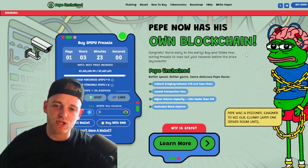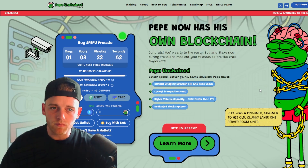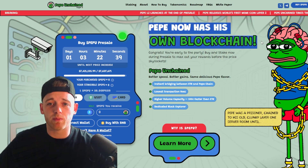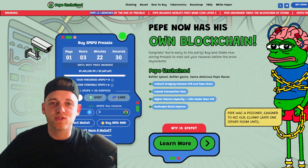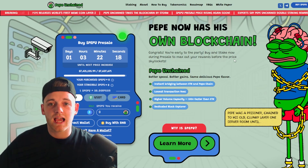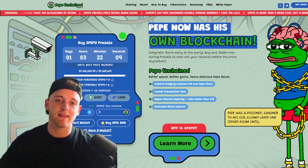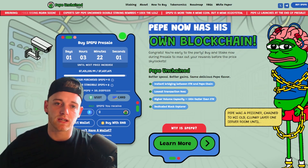Moving on to PEPE Unchained — it's a blockchain-based project themed around PEPE itself. The graphics are super good and the brand identity is on point. The utility behind this project — links are in the description if you want to check it out — is that PEPE now has its own blockchain. They've built their own Layer 2 protocol on the Ethereum blockchain, acting similarly to Base Chain, which will allow them to host and build meme coins on their own network.